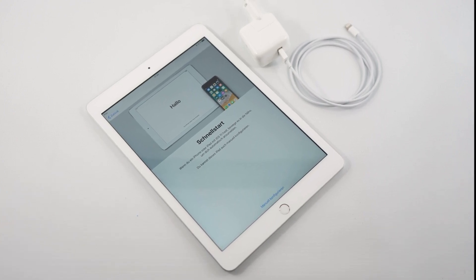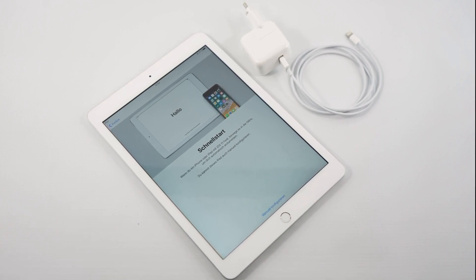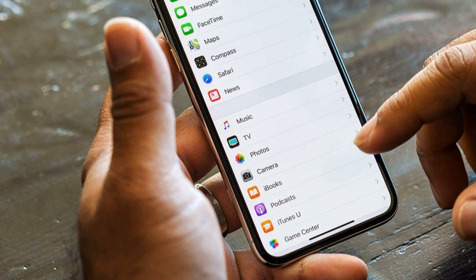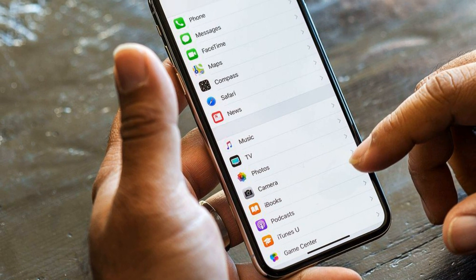The first beta version of iOS 12.3 is due out in early 2019. There are no specific dates for the start of testing the firmware — it all depends on when Apple releases the final version of iOS 12.1.3.